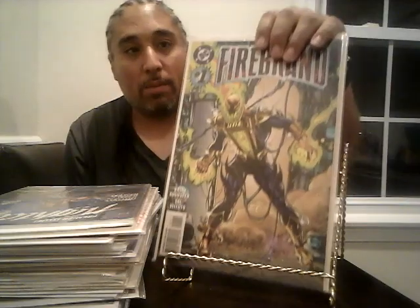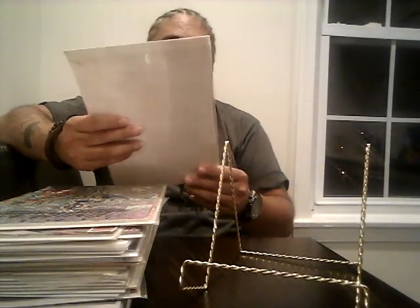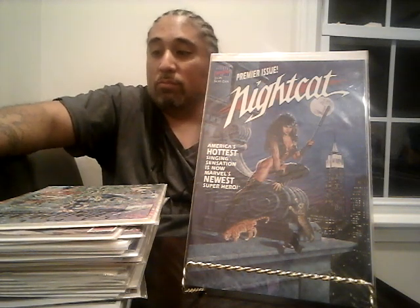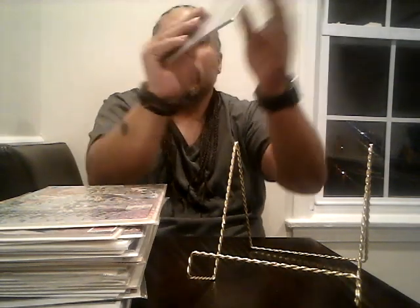I got Firebrand number one from DC Comics — never heard of this character but it might be his first appearance, and it's an issue one I didn't have, so why not. Then there's another book I've picked up multiple times for a dollar — it has a Jusco cover, the original price was $3.95, it's a real thick book in near mint condition, and I'll pick it up every time I see it even though it doesn't go for a lot.